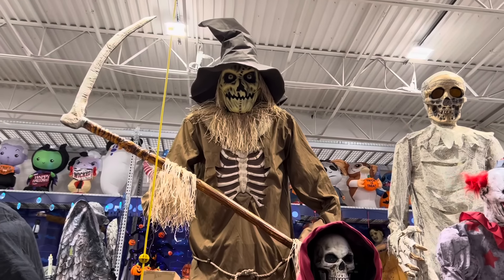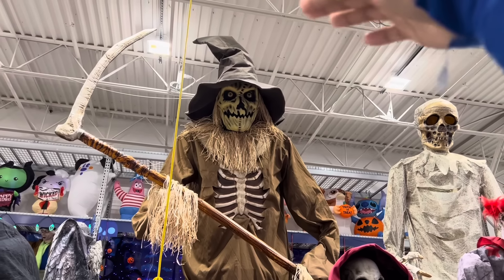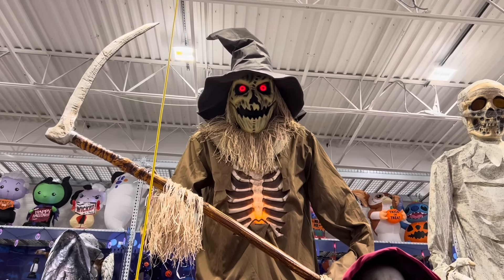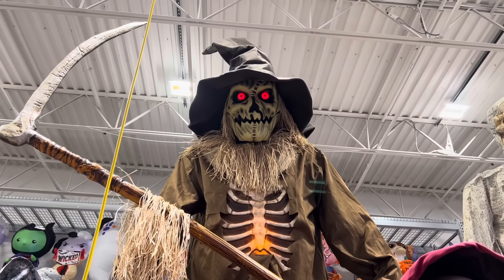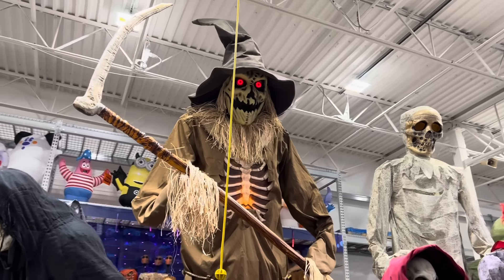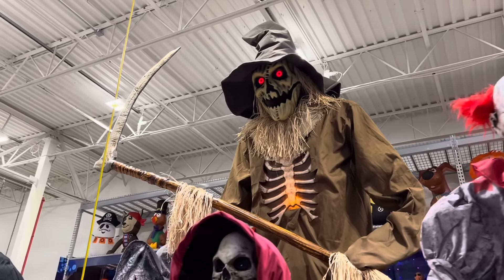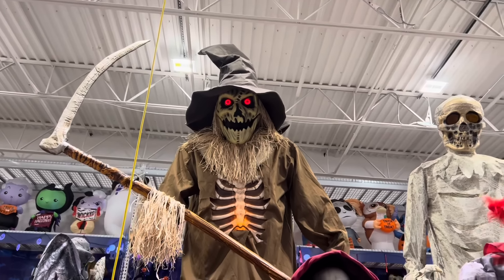Next is the 12-foot Scarecrow. This thing is amazing — it is huge in person, and the top of the hat actually goes even higher than 12 feet. The harvest moon lights the blackened sky. Dark creatures wander in the pale moonlight, searching for new prey to join them in the night. Run for your life and don't look.